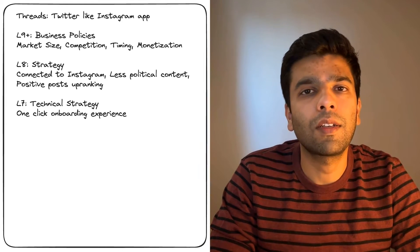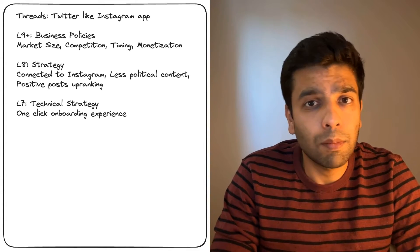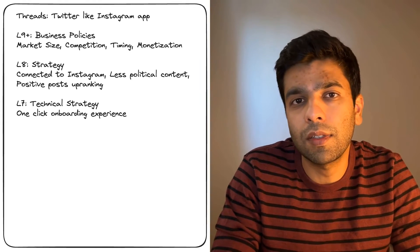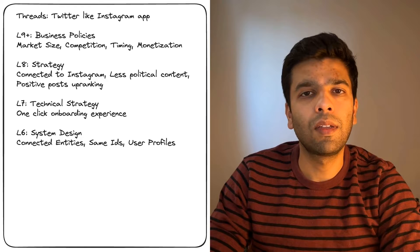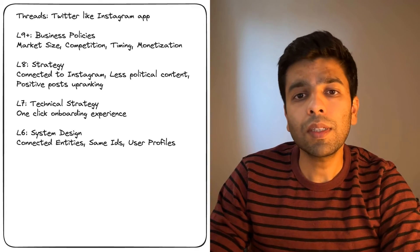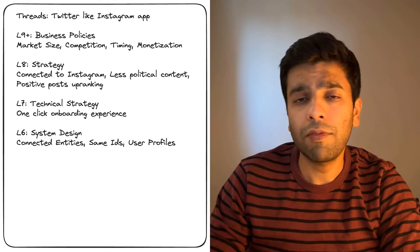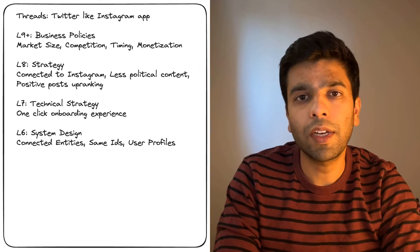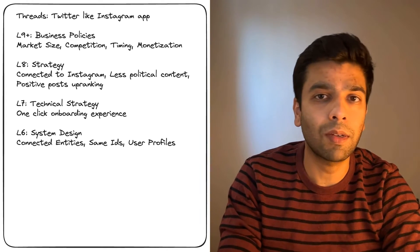Level 7 is where we dive into the technicalities. These engineers design the technical roadmap, trying to optimize large business goals such as mean time to onboard for a user. This is highly complex and they convert these kinds of metrics into actual technical decisions. Moving to Level 6, these engineers get their hands a bit dirty with system design. For example, they might be concerned with how data is connected between Threads and Instagram — how user IDs will be stored on both systems, the migration plan for these IDs, and how requests will be served from the app. It's all about creating a system design that works not only for today, but also thinking about problems that might come in five years.